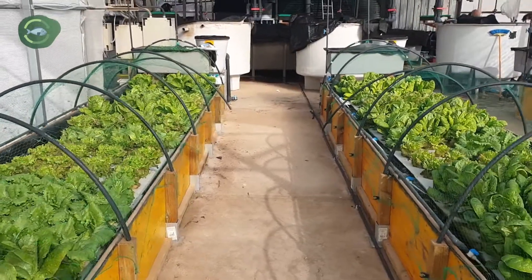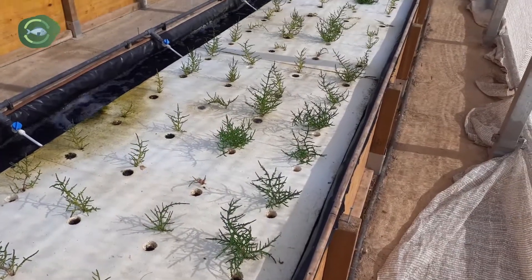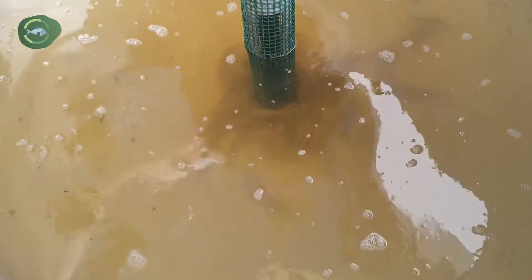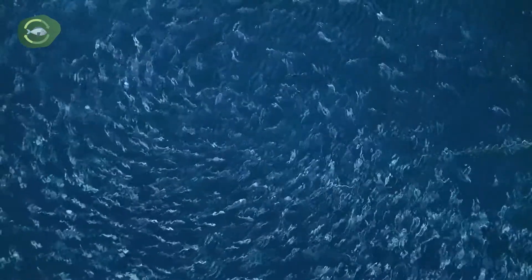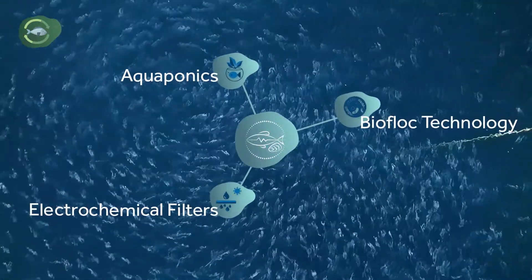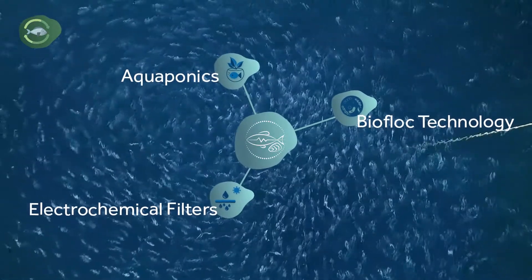Additionally, to improve the sustainability of aquaculture systems, the project partners are introducing existing circular technologies to aquaculture practices such as aquaponic systems, biofloc technologies and electrochemical filters.